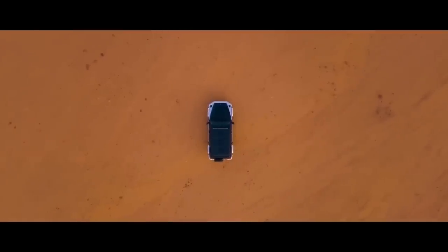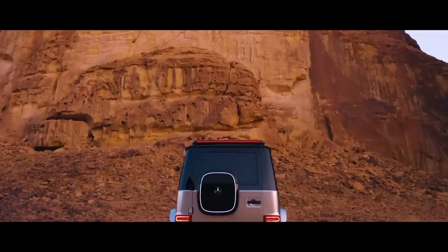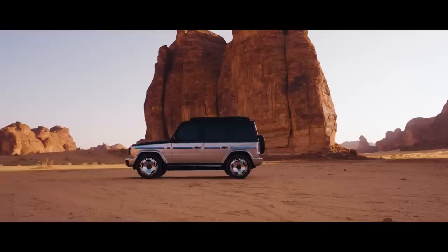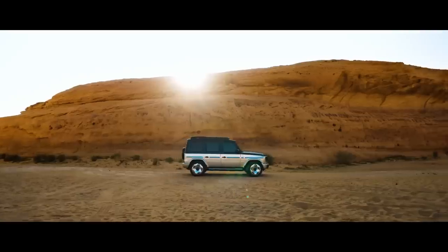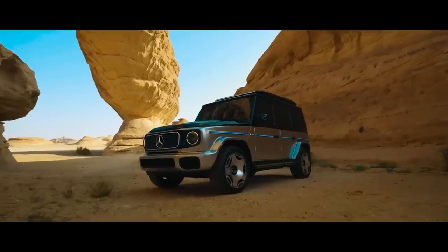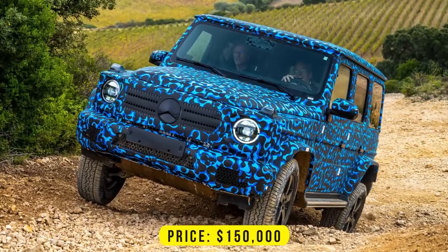The Concept EQG is a near-production study of an electric version of the iconic G-Class, previewed at IAA Mobility 2021 in Munich on September 5, 2021. Its production version is expected to arrive for the 2025 model year, with an estimated price of around $150,000.